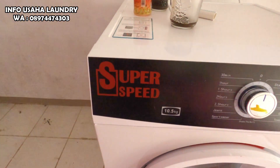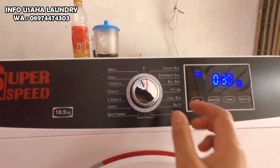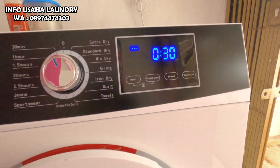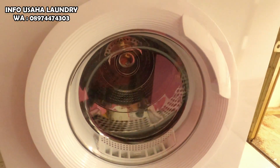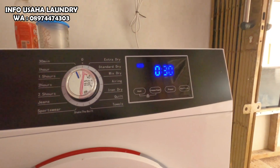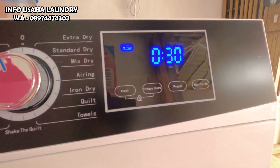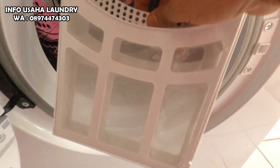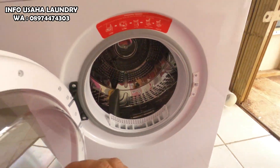Untuk merek dari pengering atau dryer ini mereknya Super Speed, tergantung ketersediaan dari toko kita. Untuk merek Super Speed ini kapasitasnya 10,5 kg, muat 1 bed cover. Kemudian untuk bahan dari dryer ini cukup bandel, dalamannya stainless, anti lengket. Jadi sangat aman sekali digunakan untuk mengeringkan berbagai bahan.